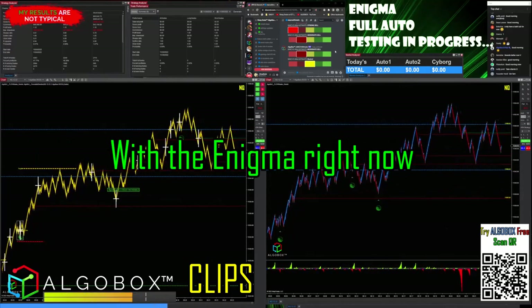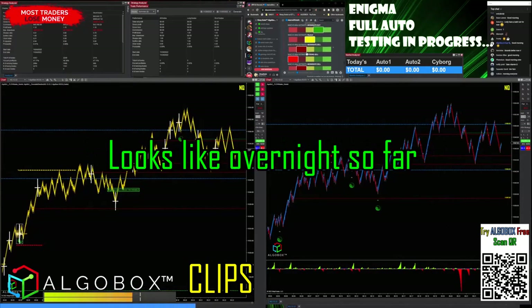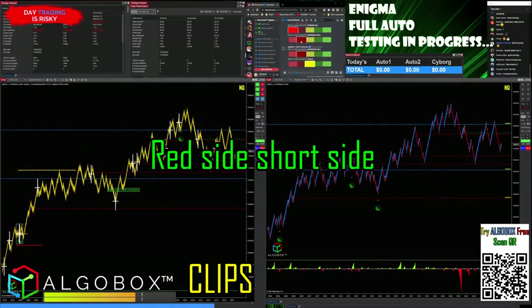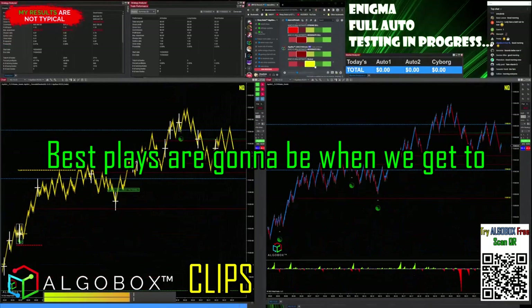Pretty excited about what's going on with the Enigma right now. According to the indicator, we are in neutral territory. Overnight the most recent signals had been on the red side, the short side, but we've now moved into neutral territory, so we can take trades in both directions at this time.